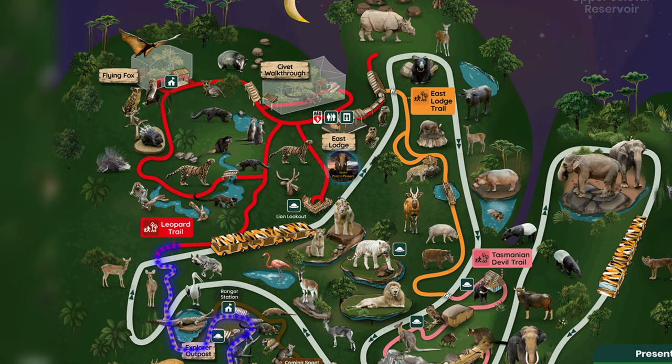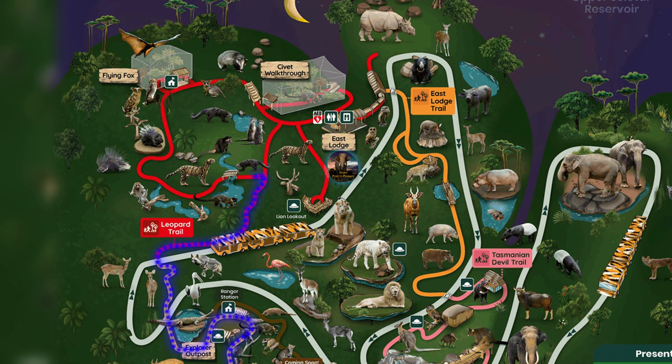After crossing the road, we'll reach the Leopard Trail, which is a little bit confusing to walk. But don't worry, we'll keep it simple. Just stick to the left and we'll cover the bigger loop first.